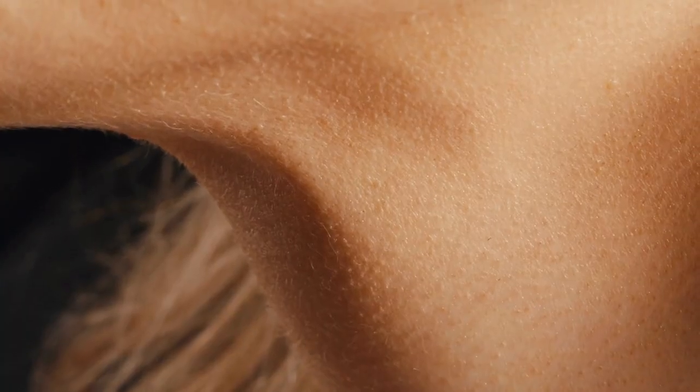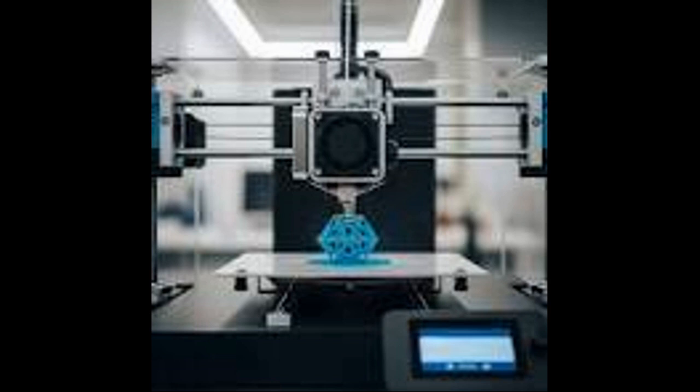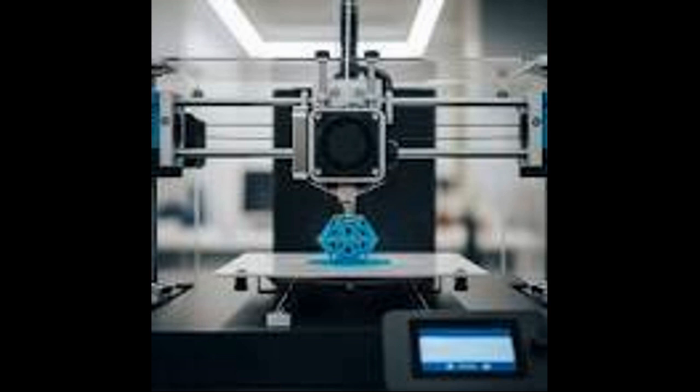They turned skin cells into an insulin-producing organ. This doesn't just look like a tiny organ — it is one. And it was built from a few simple skin cells. Inside Swedish labs, scientists are now literally printing these incredible insulin-producing biological machines, all with one audacious goal: to one day reverse type 1 diabetes.